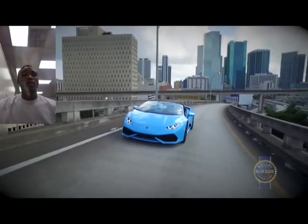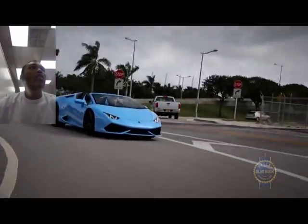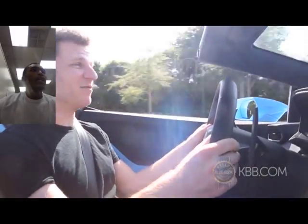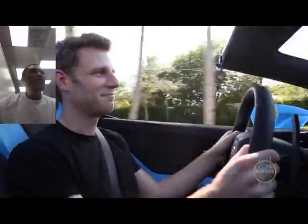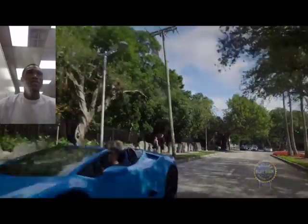Last but certainly not least is the Lamborghini Huracán — my favorite car right now. It was released in the second quarter of 2014. The official name is the Huracán LP610-4, which comes from the fact that this car has 610 horsepower and four-wheel drive, so you're not just driving this car any kind of way you want.